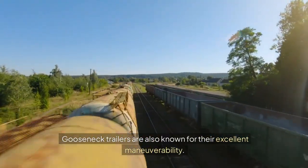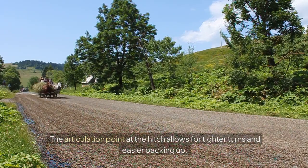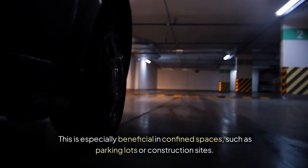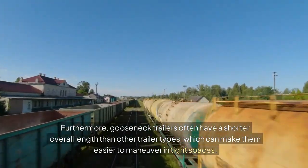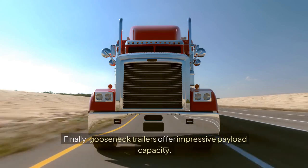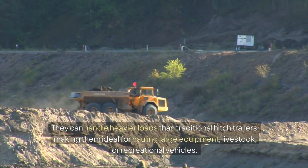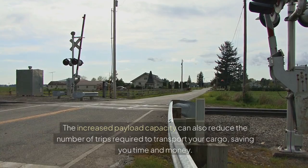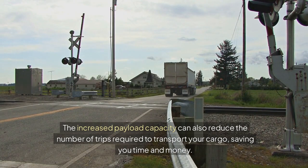Gooseneck trailers are also known for their excellent maneuverability. The articulation point at the hitch allows for tighter turns and easier backing up. This is especially beneficial in confined spaces, such as parking lots or construction sites. Furthermore, gooseneck trailers often have a shorter overall length than other trailer types, which can make them easier to maneuver in tight spaces. Finally, gooseneck trailers offer impressive payload capacity. They can handle heavier loads than traditional hitch trailers, making them ideal for hauling large equipment, livestock, or recreational vehicles. The increased payload capacity can also reduce the number of trips required to transport your cargo, saving you time and money.